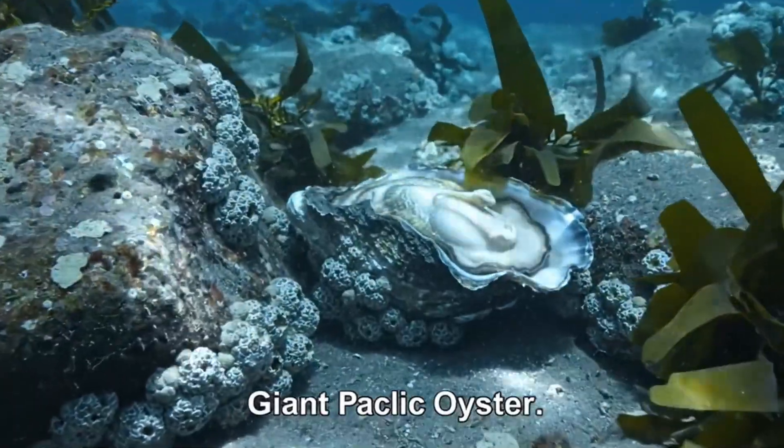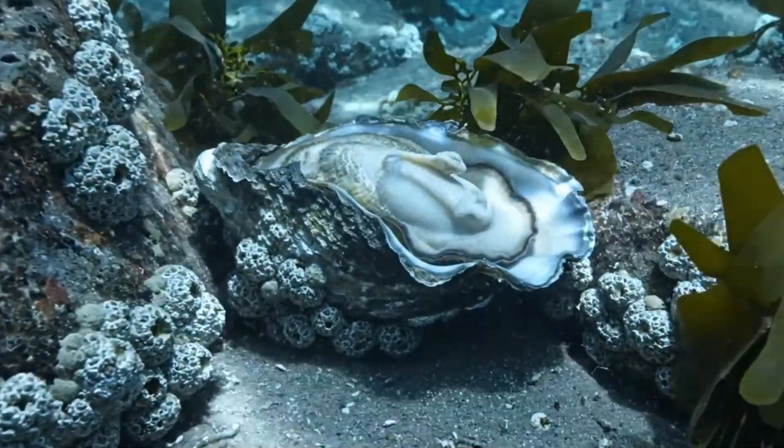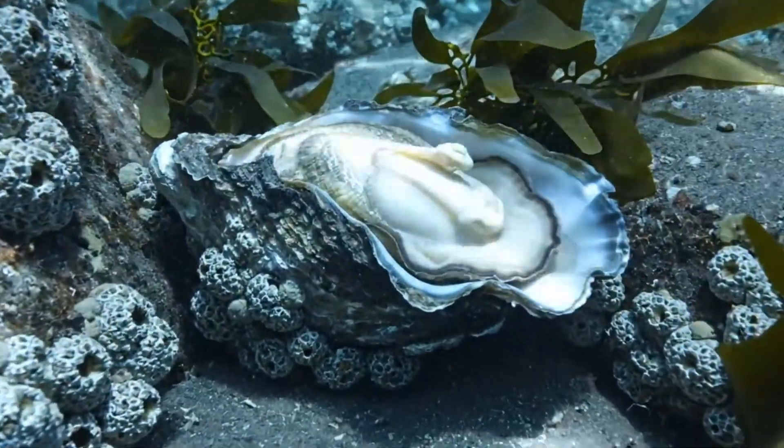Here's the giant Pacific oyster. It's big and gray, living in the rocky sea floors of the Pacific Ocean.